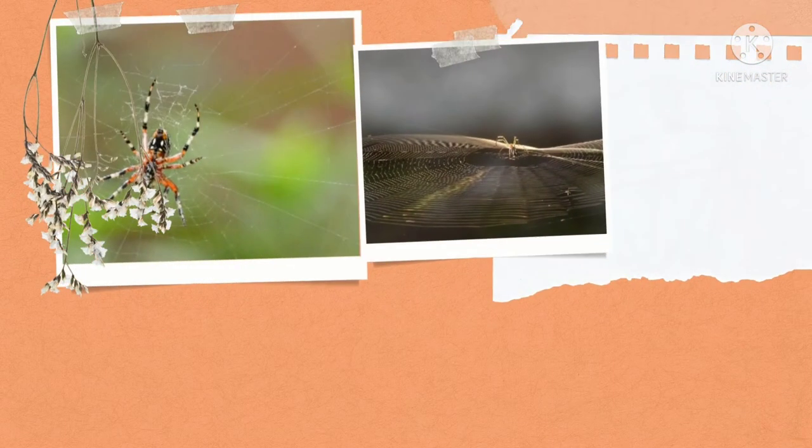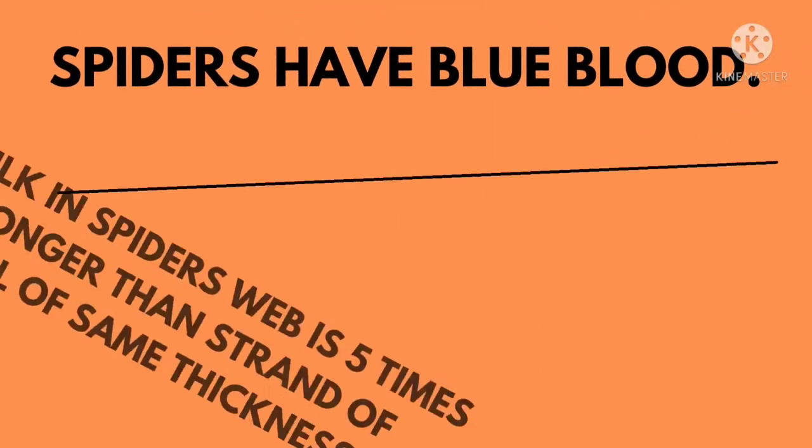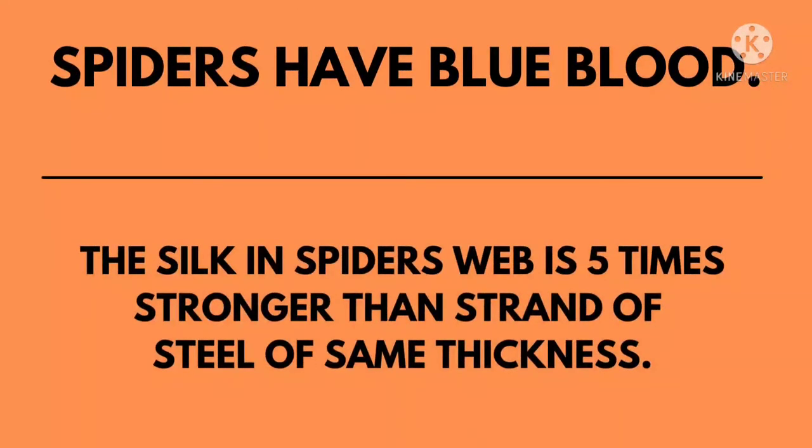Which insect is this? Spider. The web is the house of the spider. Makdi apne banaye huye jaal mein rehti hai. Its blood is blue in color. Iske jaal ka ek raita, steel ke raita se paanch guna mazbooth hota hai. The silk in a spider's web is five times stronger than a strand of steel of the same thickness.